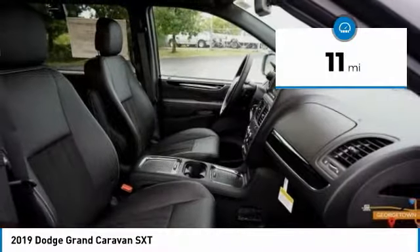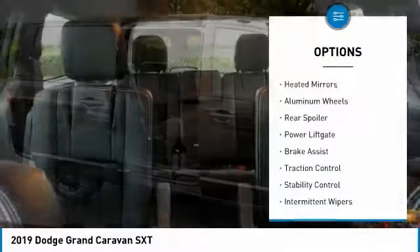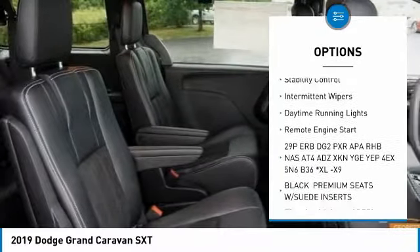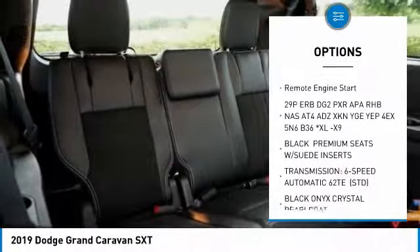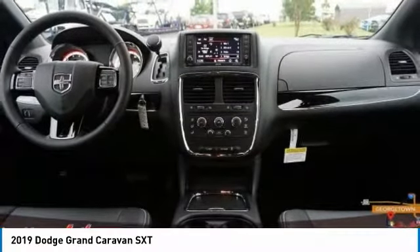This vehicle has less than 100 miles. Here are some of this vehicle's great options: heated mirrors, aluminum wheels, rear spoiler, power lift gate, brake assist, traction control, stability control, intermittent wipers, daytime running lights, and remote engine start.